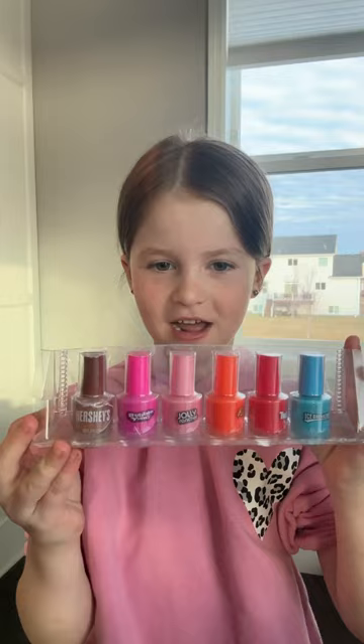I have Twizzlers, I have Hershey's, I have Icebreakers, I have Reese's, I have Jolly Rancher, and I have Bubble Yum.